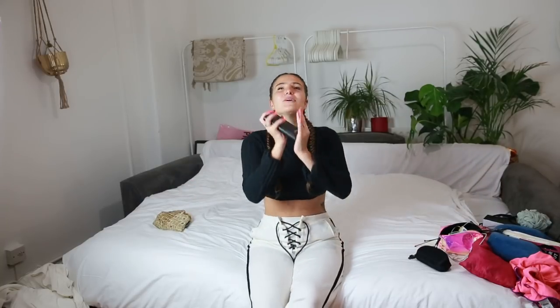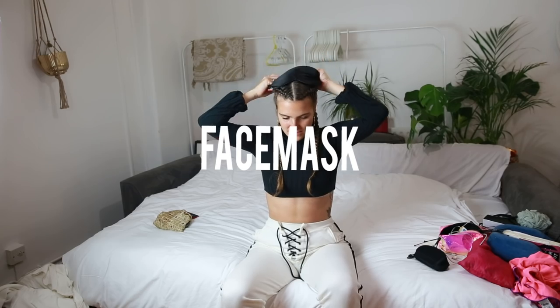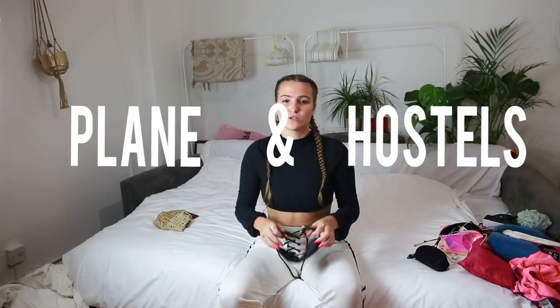You're going to get food poisoning — 100% — and that's fine as long as you're prepared. Bring oral rehydration salts: put it in a bottle of water, drink it throughout the day, and you'll be fine by the next day. Bring a power bank — you will absolutely need it. You'll get stuck without battery sometimes in scary situations, so don't risk it. Also, an eye mask is amazing — not just for planes but for hostels when someone turns on the light at 3 a.m.